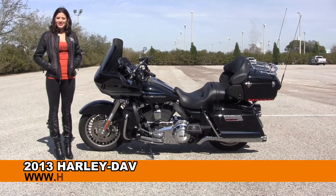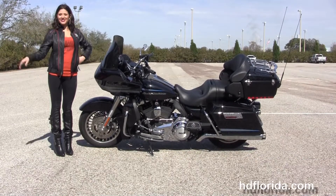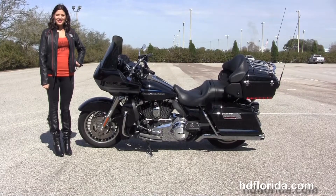Welcome everyone to the world famous Harley-Davidson of Brandon. First of all, I want everyone to say hello to Maria, and next I want to show you this impressive used 2013 Road Glide Ultra.